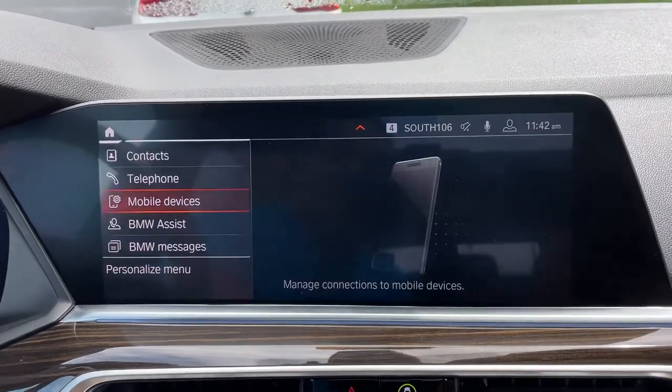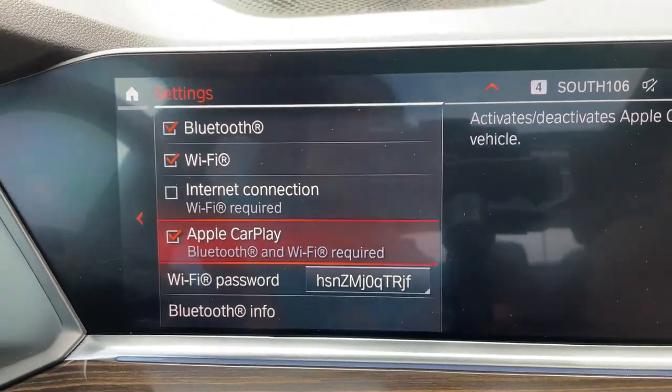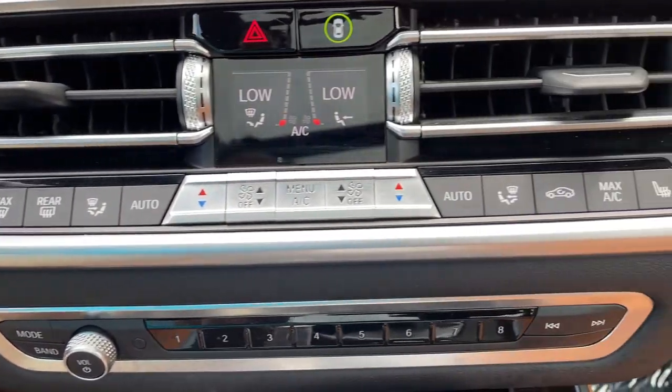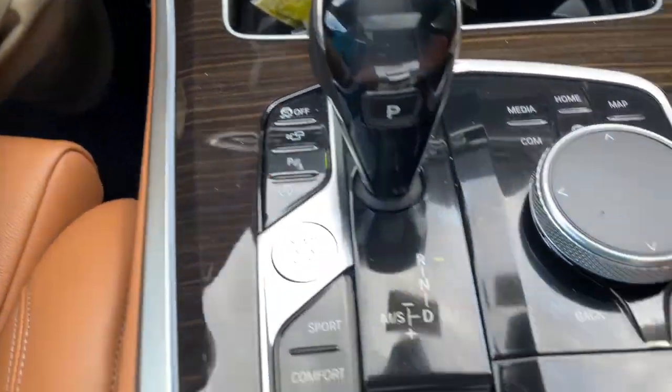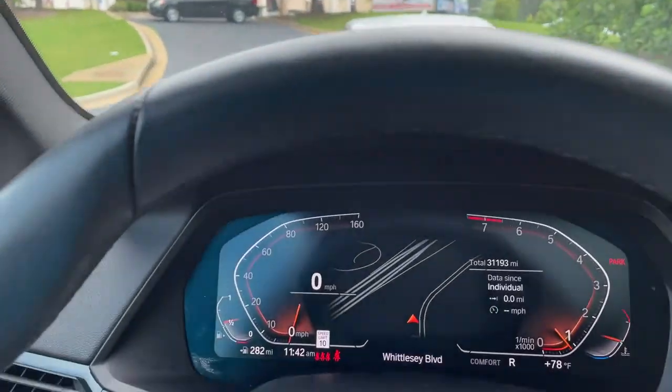We do have Apple CarPlay. Heated seats among our AC unit buttons here, wireless charging tray, our shifter and iDrive knob. We also have a head-up display showing our speed limit on the windshield and turn-by-turn directions when your navigation is active.